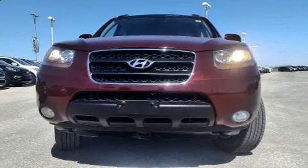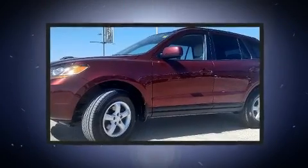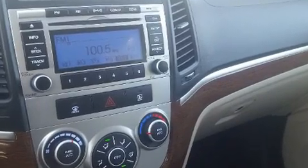Climb inside the 2009 Hyundai Santa Fe. Under the hood you'll find a six-cylinder engine with more than 230 horsepower. For added security, dynamic stability control supplements the drivetrain. It includes heated seats and adjustable headrests in all seating positions.